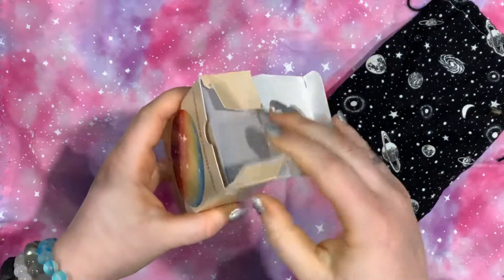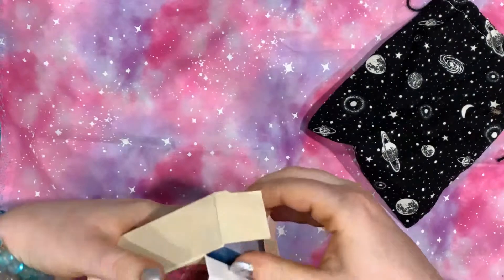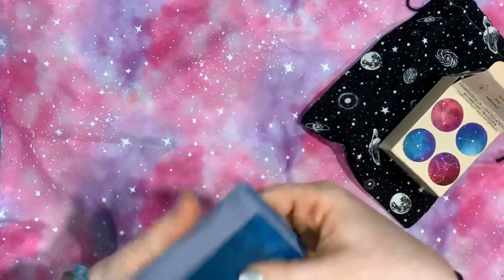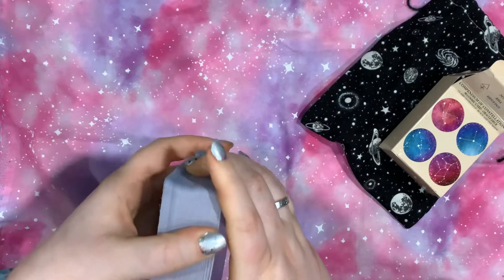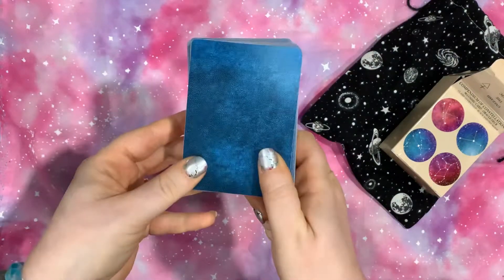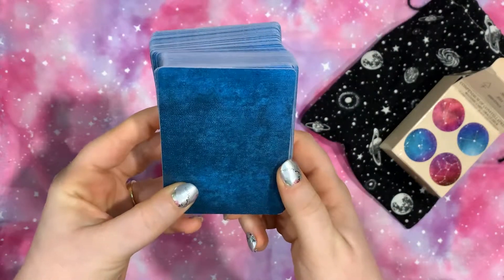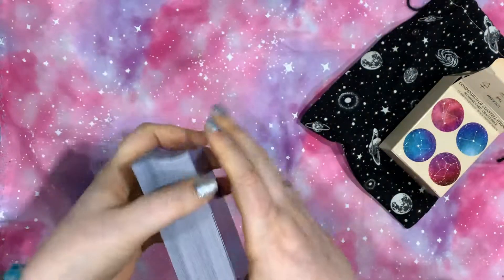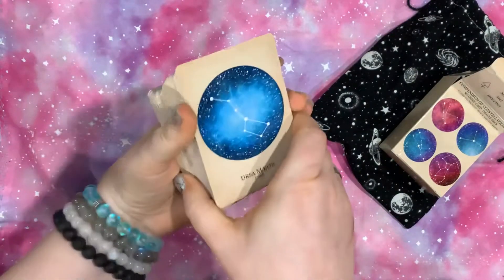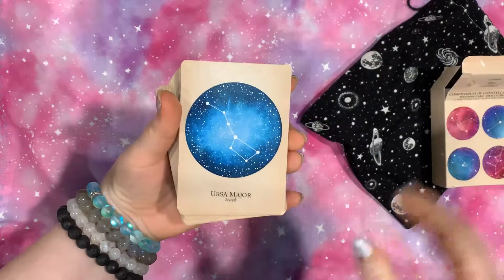It comes in a nice little tuck box. It actually goes down a little bit further, so you can easily grab the cards out of it. I have to download the guidebook to this at some point. These are the backs — it's kind of like a little blue jean backing. The cardstock is really nice. This is your average playing card size deck.